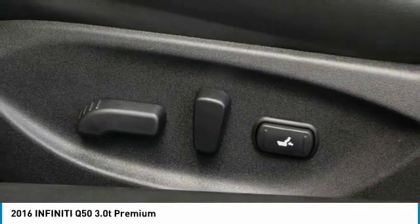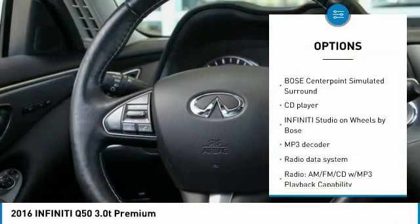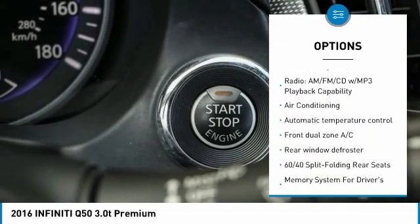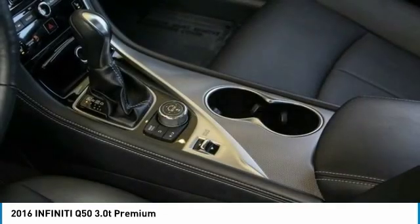Here are some of this vehicle's great options: navigation system, traction control, backup camera, heated seats, remote engine start, power passenger seat, air conditioning, dual airbags, leather-wrapped steering wheel, and power steering.